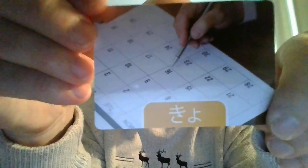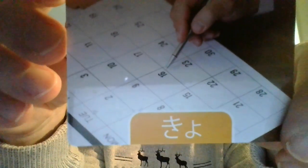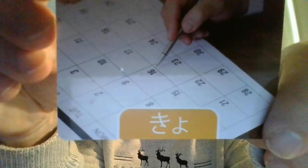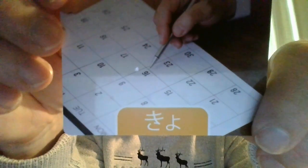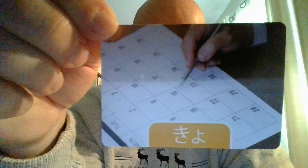Here we have 'kyo.' One of the main words I think of when I hear kyo is 'today.' So kyo — give it a try — kyo.